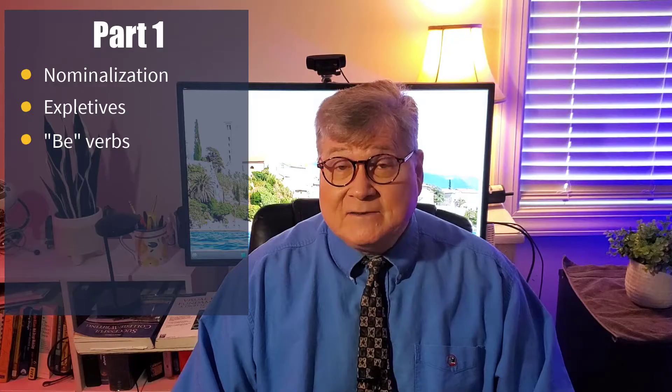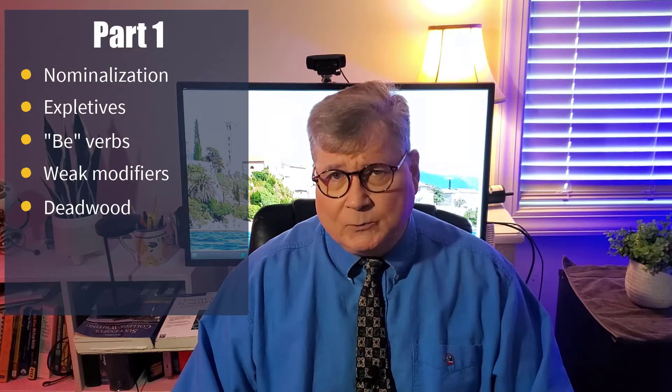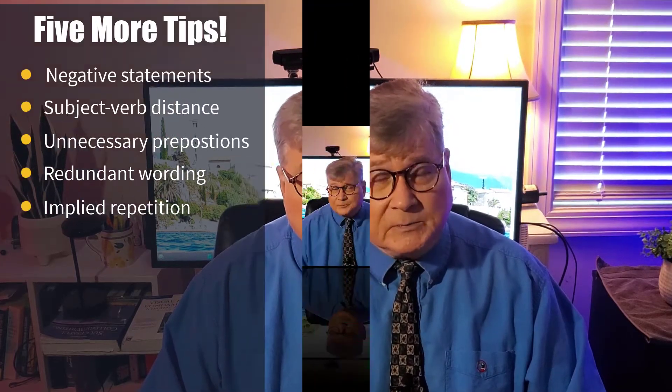Welcome to this second in a two-part series on how to fix the top 10 bad writing habits. In part one, we covered nominalization, expletives, B-verbs, weak modifiers, and the dreaded deadwood. This video finishes off with five more of these tips.